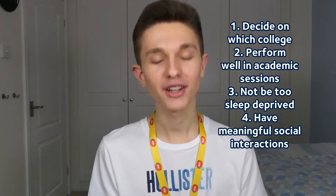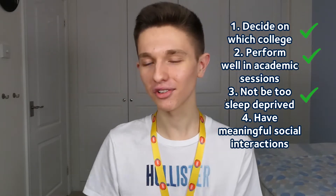I had four goals: number one, decide on which college — entirely respectable; number two, perform well in academic sessions — entirely valid; number three, not be too sleep deprived — I love sleep and get grouchy with less than eight hours; and number four, have meaningful social interactions. Of those goals: I did decide on a college, I performed pretty okay academically, and I managed to avoid complete sleep deprivation. Meaningful social interactions? We'll call it three and a half out of four. Pretty decent — I'll take that.